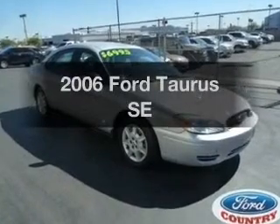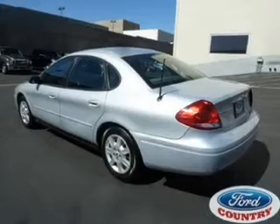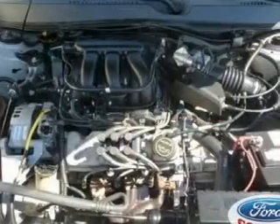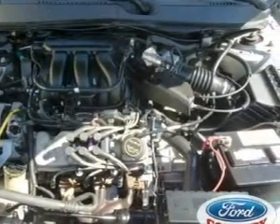Imagine yourself in this 2006 Ford Taurus. If you're looking for a first-rate auto, this one could be yours today. With a solid six-cylinder engine, the powertrain includes front-wheel drive that responds smoothly to its automatic transmission.